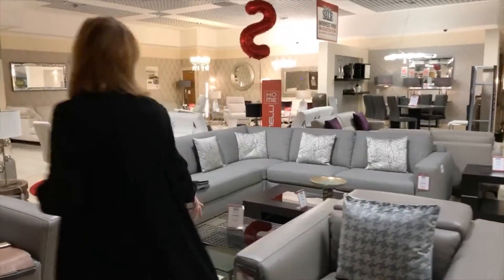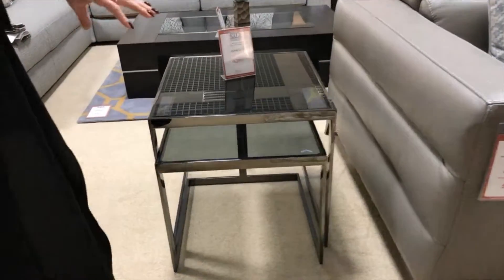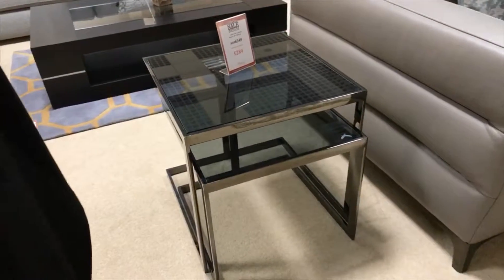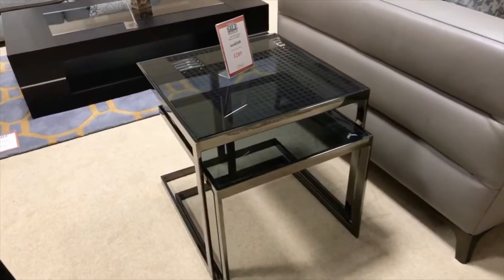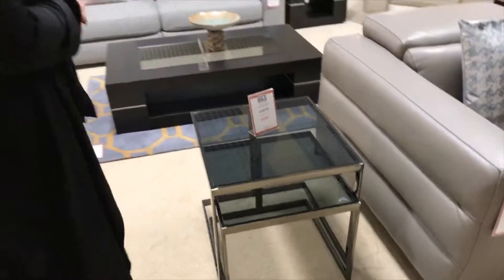This is the graphite with the smoke glass Nesta tables. Quite difficult to get nest of tables these days - not a lot of manufacturers do them. But these are always quite handy. Again, if you've got limited space and then you've got guests over, you can always take the smaller table over for the wee glass of wine.